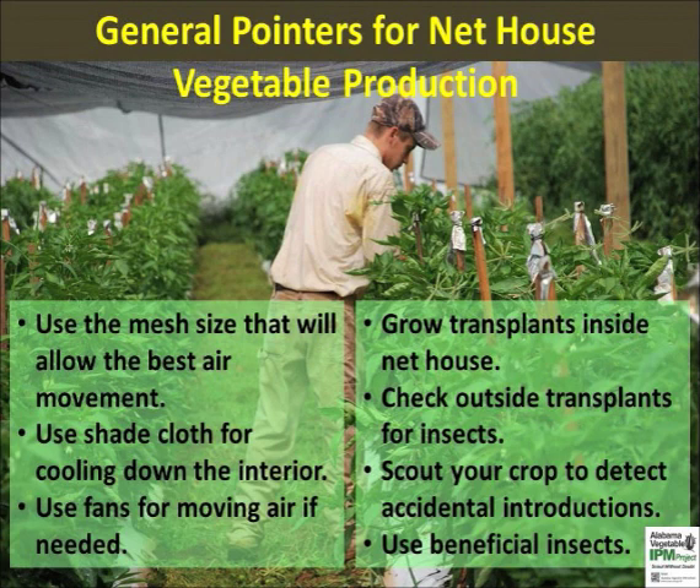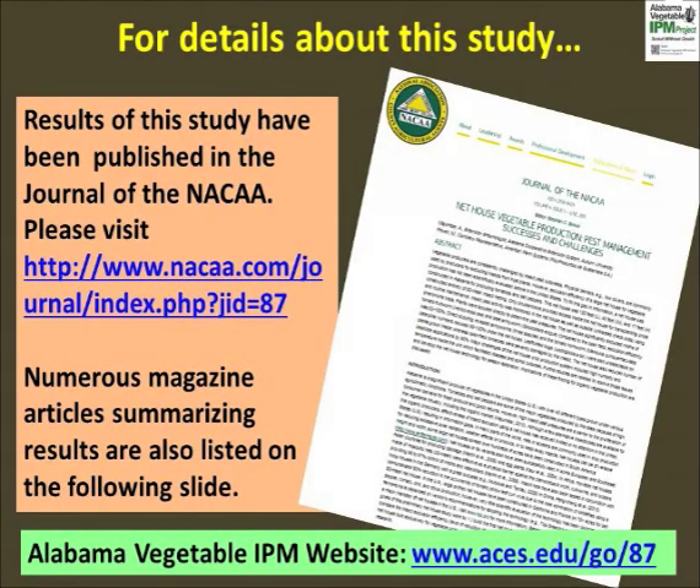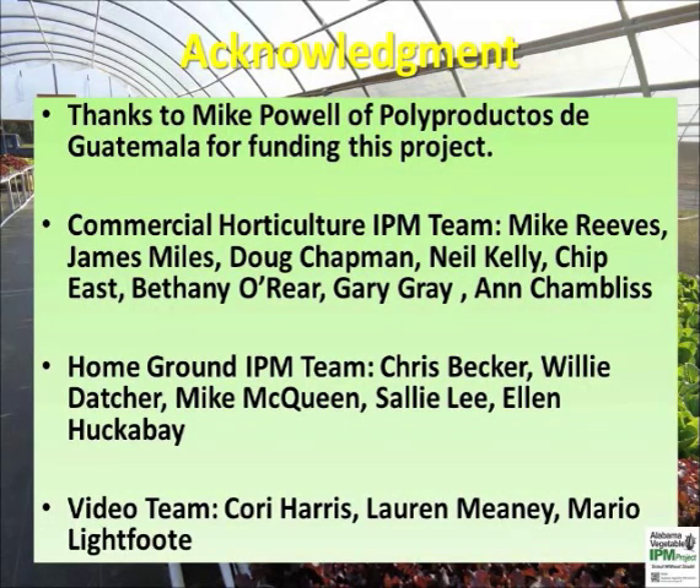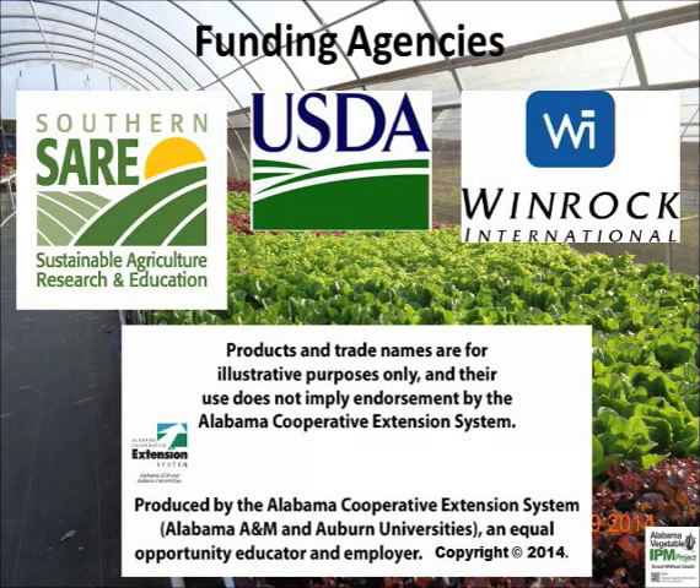Insect netting can be integrated with high tunnels and other structures in order to provide significant relief from insect pests. Please check video part 3 for low cost applications of insect net fabric suitable for small plot intensive cropping systems. Full results of our net house study are available in multiple formats. Popular articles and bulletins are available on the Alabama Vegetable IPM website. A journal article is also available for those interested. Please consult the lead author or commercial horticulture regional extension agent for further details. Attend a specialty crop production meeting for hands-on training on insect scouting, IPM, and beneficial insects. We thank the funding agencies, industry partners, and cooperating producers for supporting the Alabama Vegetable IPM program. Please subscribe to the Alabama IPM communicator newsletter by emailing the lead author.